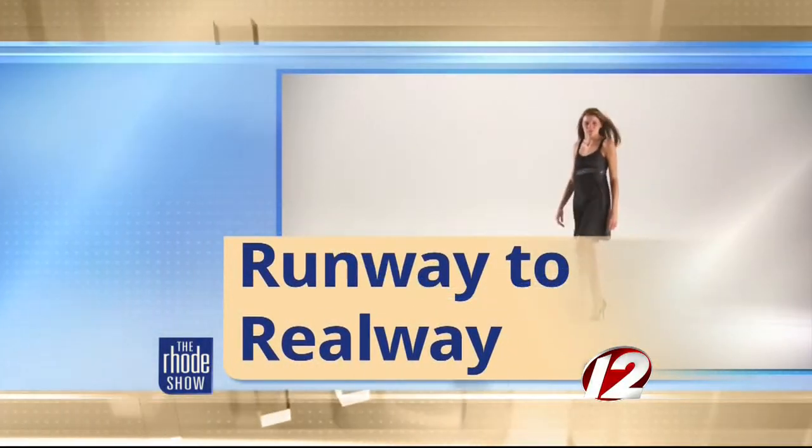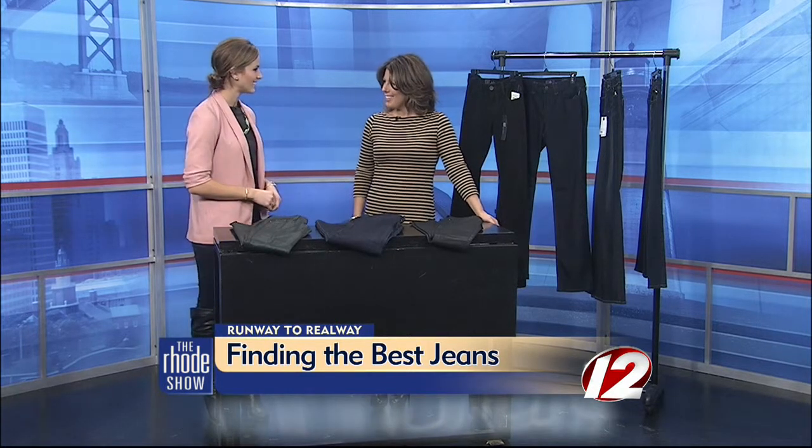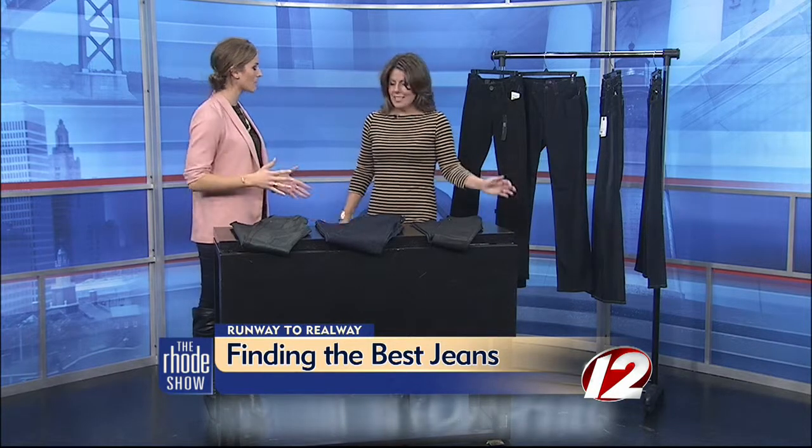From runway to railway, every girl needs a great pair of jeans in her closet. But from straight leg to boot cut, how can you find the best pair for you? Joining us this morning with her tips is personal stylist Jill Marinelli. Good morning, Jill. Now you were saying this must be on the top of all your clients' list — I need a pair of jeans.